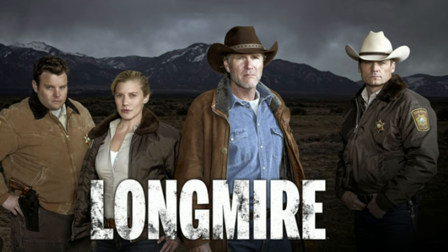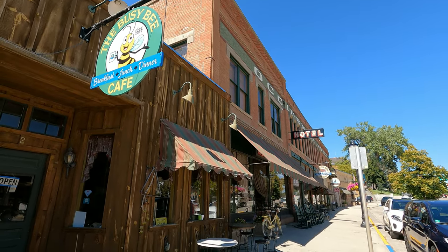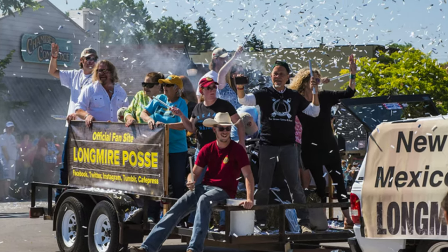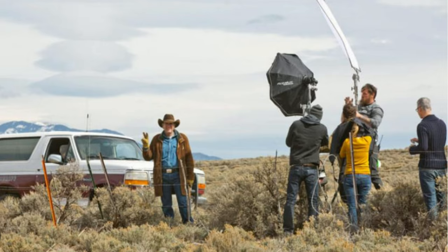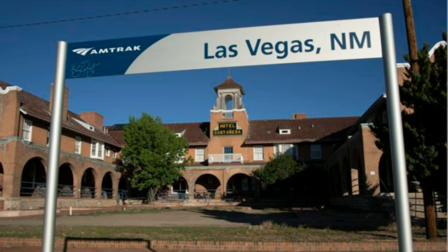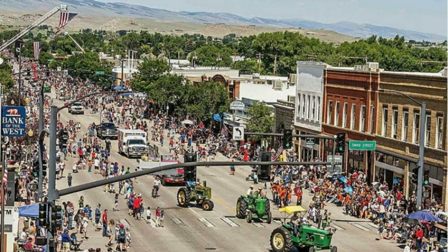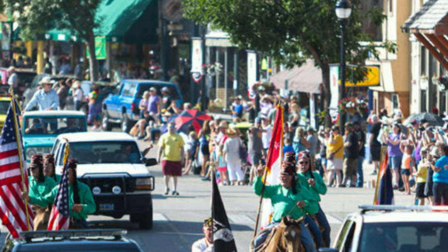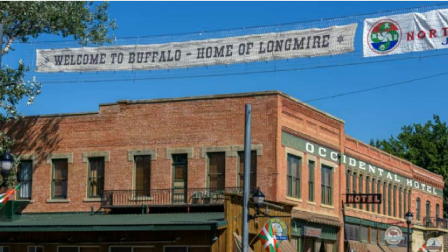Author Craig Johnson lives near Buffalo in Johnson County, which is why he chose this as the location. He uses the names of existing shops and places in his books, but renamed the town Durant and changed Johnson County to Absaroka County. However, none of it is filmed in Buffalo or even in Wyoming — it's all filmed in northeastern New Mexico. But that doesn't stop thousands of people from flocking here for Longmire Days to watch the parade and enjoy festivities, including talks with the author and stars of the hit series.